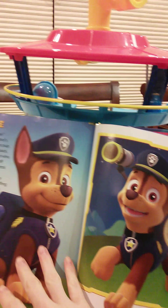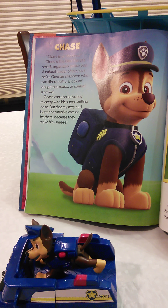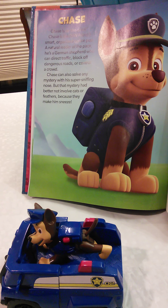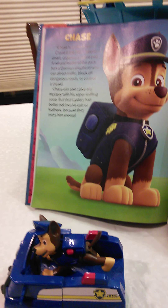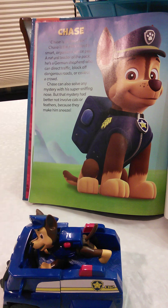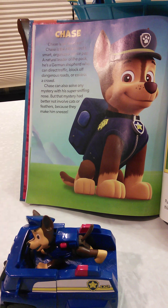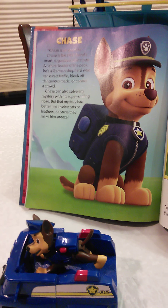Chase is on the case. Chase is Paw Patrol's smart, organized police pup, a natural leader of the pack. He's a German Shepherd who can direct traffic, block off dangerous roads, or control a crowd. Chase can also solve any mystery with his super sniffing nose.